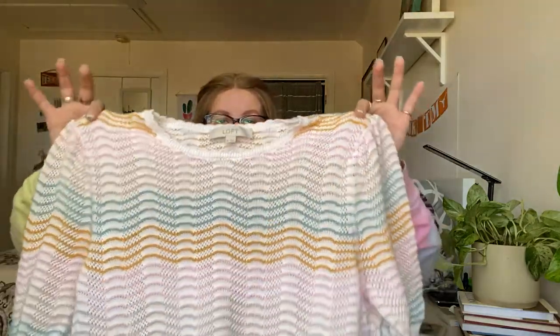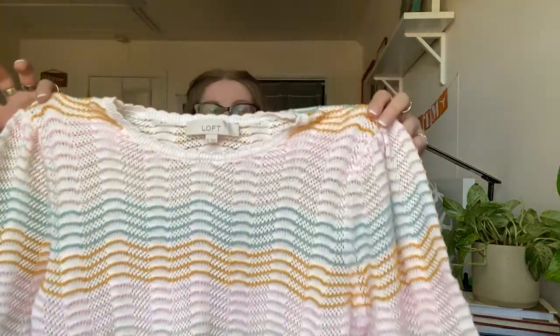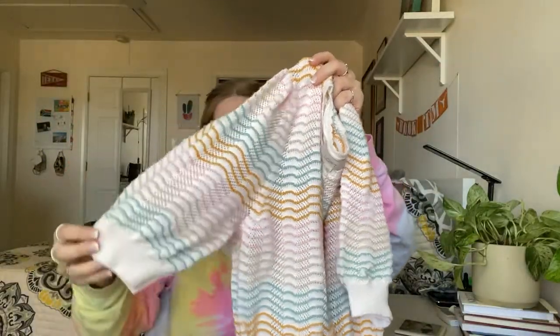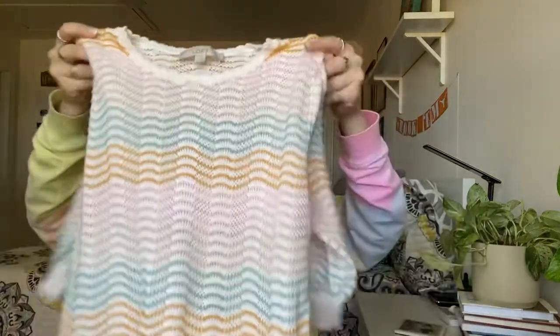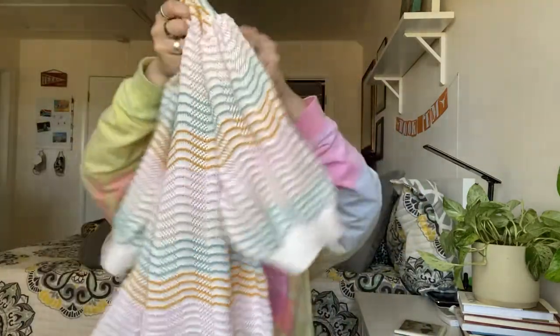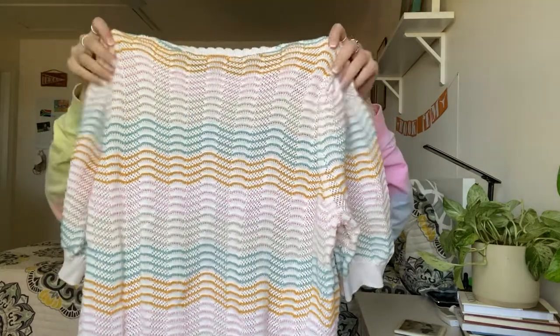This next piece is from Loft — not a brand I normally pick up, but I just thought it was too cute. It's got these little designs that almost look like seashells, with little bubble sleeves. It's also in excellent condition and it's a size extra large.